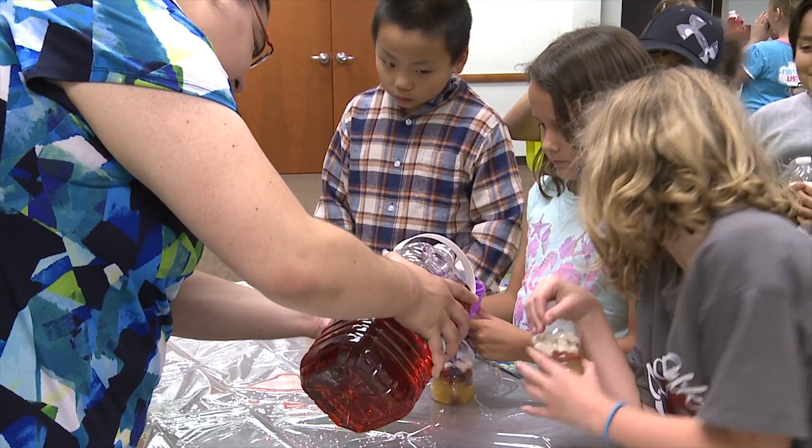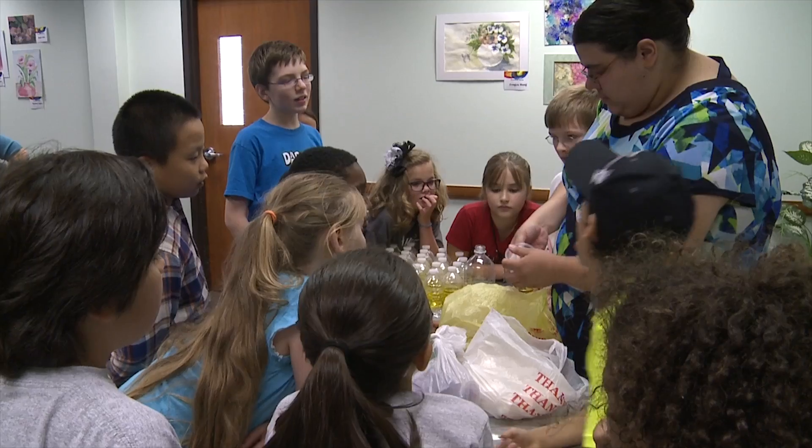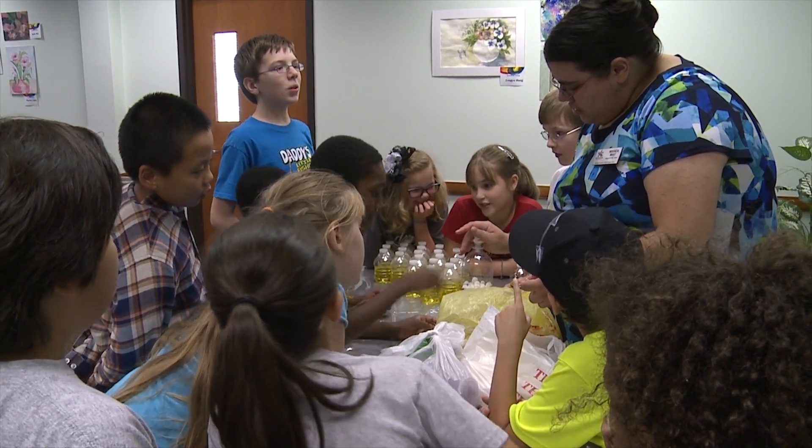When I announced we were doing a chemistry experiment, you'd think we were at a rock concert — the cheer was so loud. I've been amazed to see just how excited the kids are about math and science, and I think that's probably the most valuable thing you get from this camp.